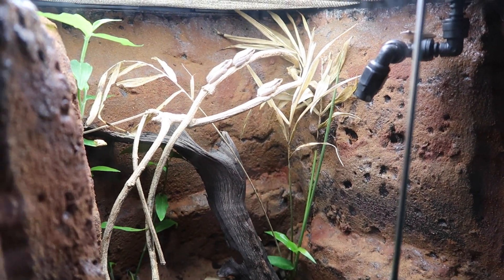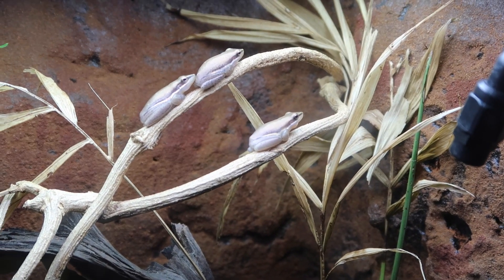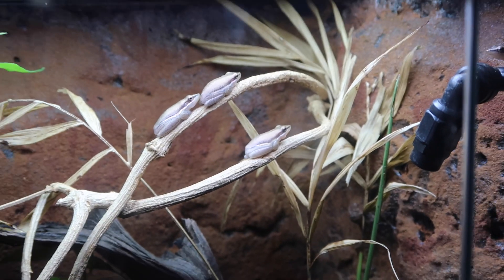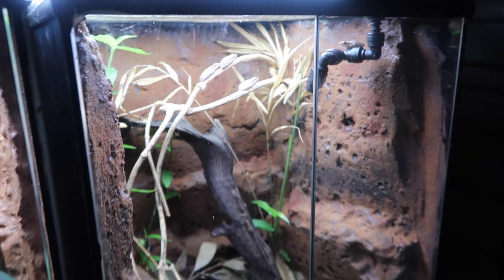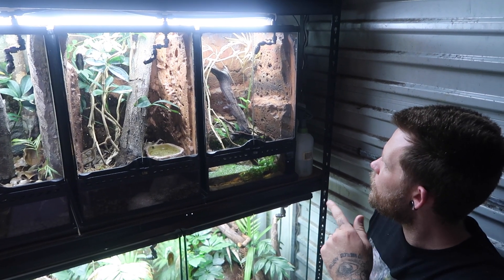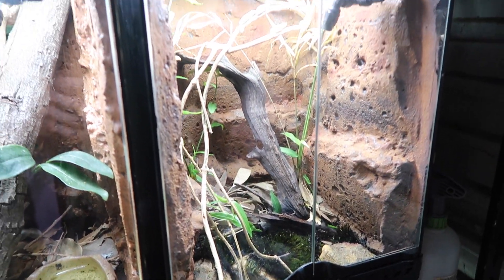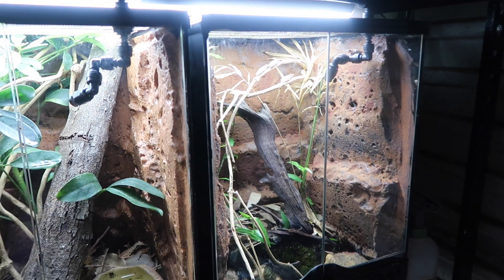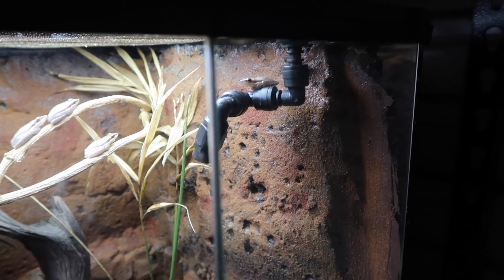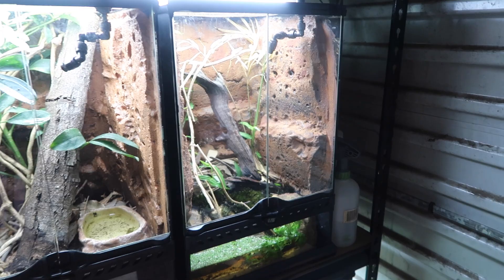These guys here are a bit of an odd species in captivity — you don't see too many of these getting around. They're Latoria bicolor, the northern sedge frogs, a Northern Territory locality. They were wild caught with permits. Once I saw them come up I thought that was a little bit different to the tree frogs I can get in New South Wales, so I got myself a little group. I've got five in there now — unfortunately I lost one somewhere in this garage because they've got a real spring in their step. I have to be very careful opening this enclosure.